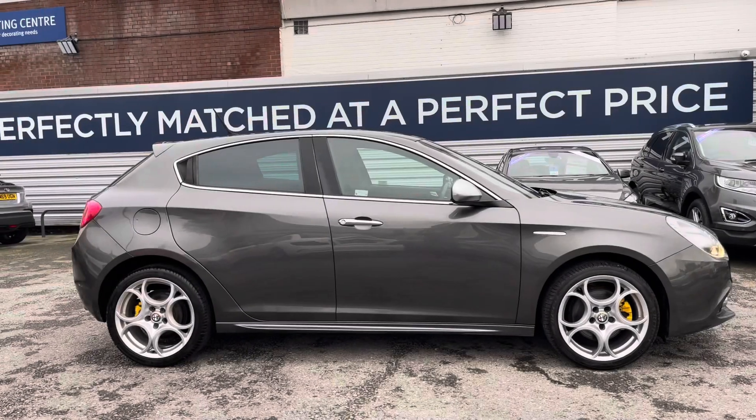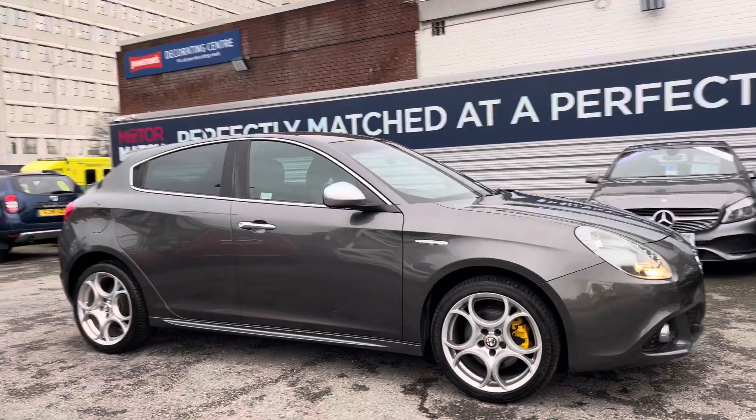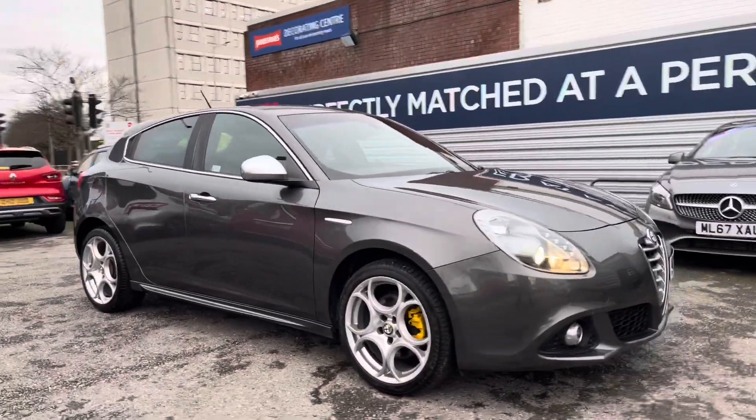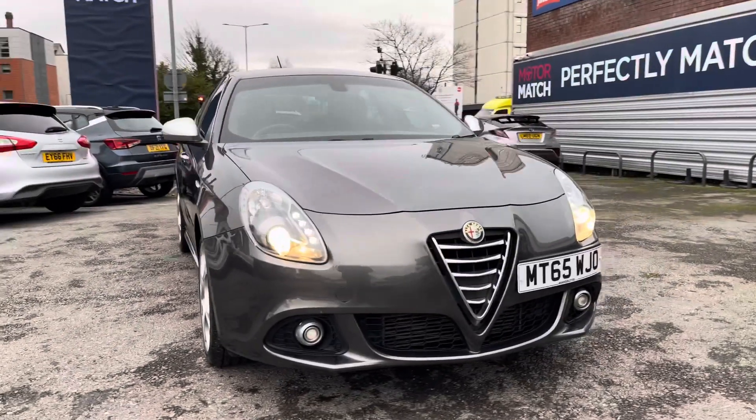Hi, my name is Daniel here at Motor Match Stockport, and I'm going to be taking you around this approved used vehicle. Here we have this fantastic Alfa Romeo Giulietta — this is the 2.0-litre JTDM2 Exclusive.